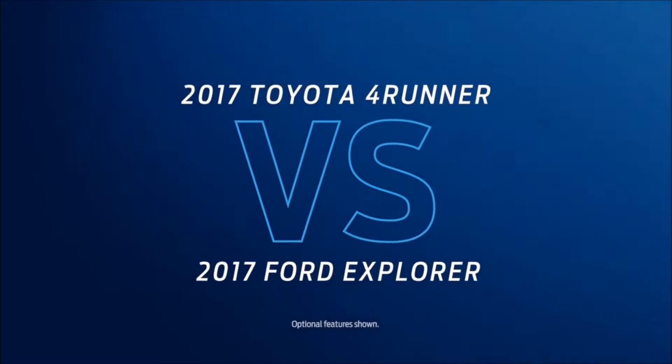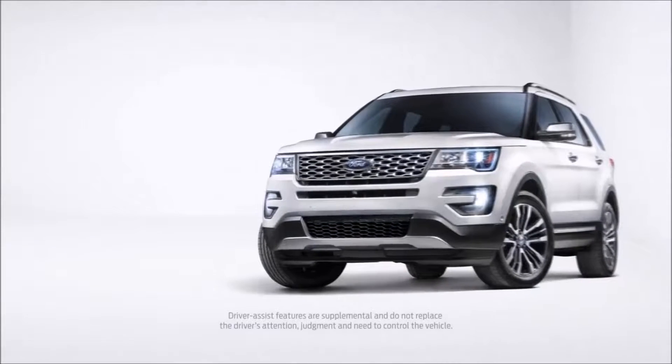Have your heart set on a Toyota 4Runner? Before you commit, compare it with the Ford Explorer, which beats the 4Runner in a lot of different ways.